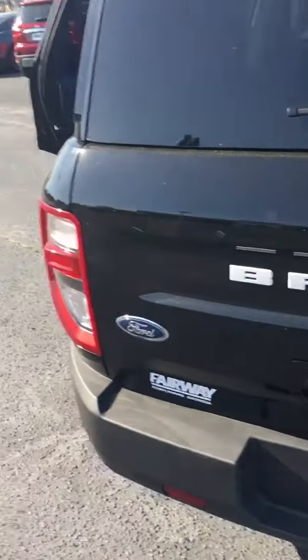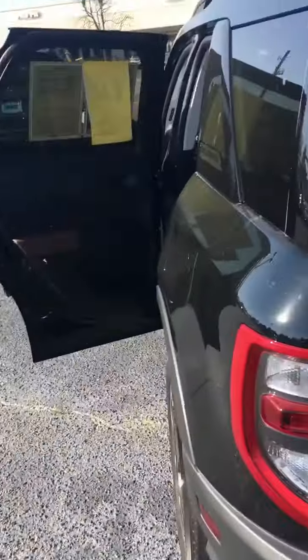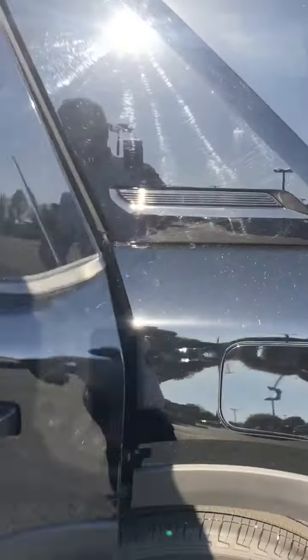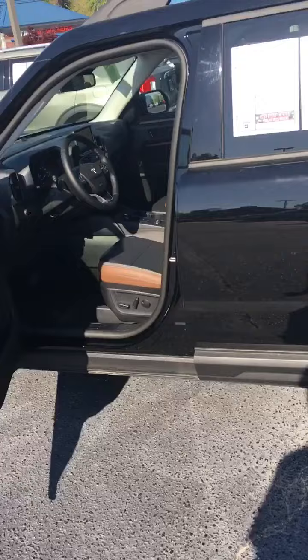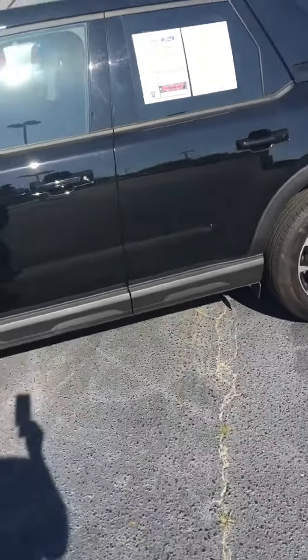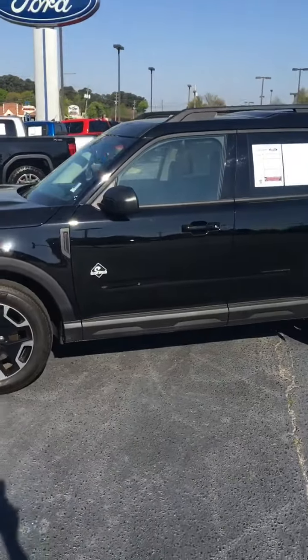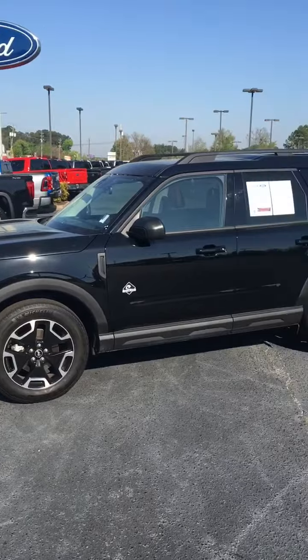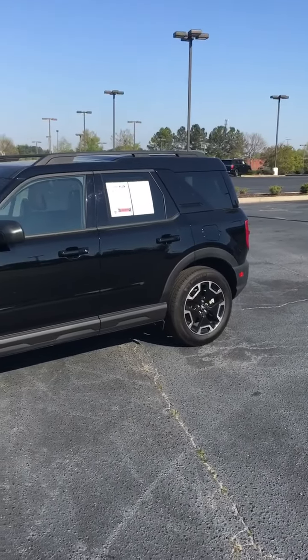Absolutely gorgeous vehicle. Four-wheel drive, and you can buy this vehicle in the mid-30s. A nice four-wheel drive, and a brand new vehicle that I promise you is going to have resale because there ain't many of them out there. This is called the Outer Banks, one of the upper editions. Call Wayne at 706-833-1584. Thank you.